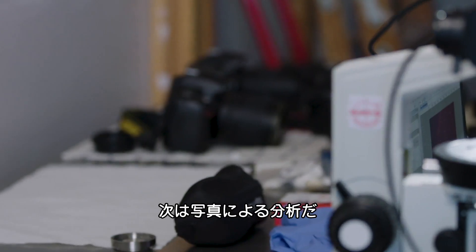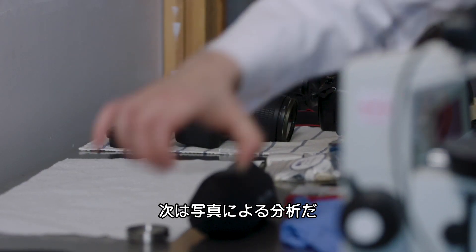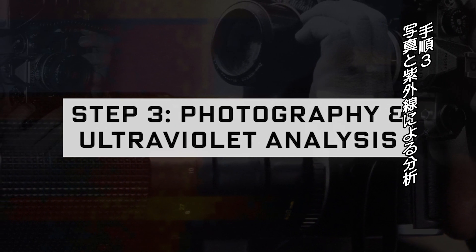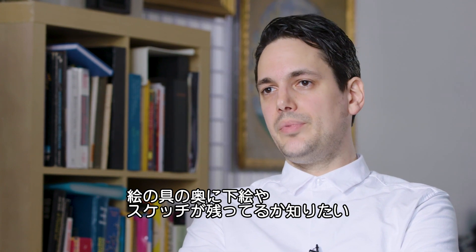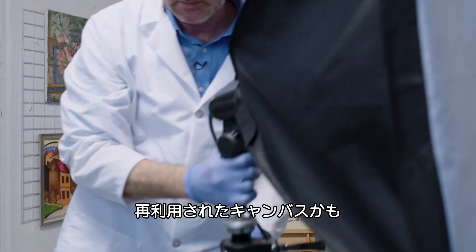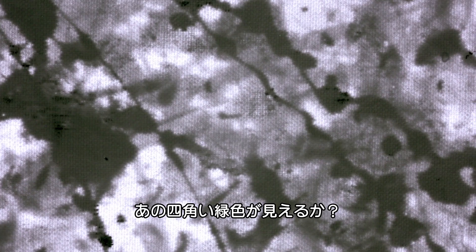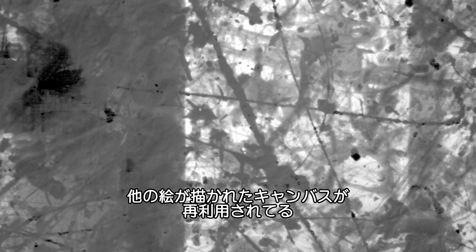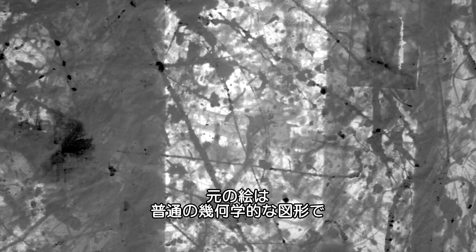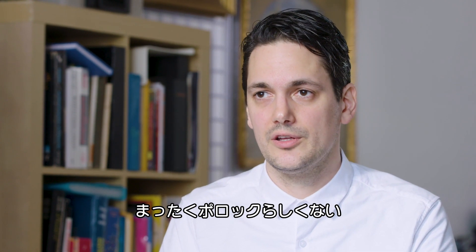The next step is photography. We want to see if there are any underdrawings or sketches beneath the paint — sometimes the canvas was reused. And indeed, we found that this canvas was reused from a prior picture that had a very regular geometric shape, which is very uncharacteristic of Pollock as well.